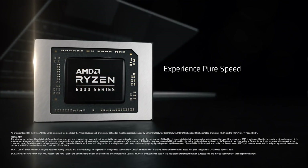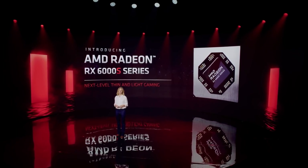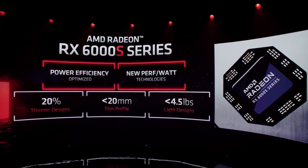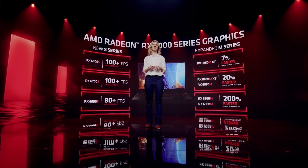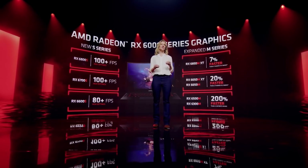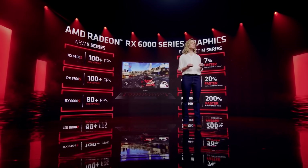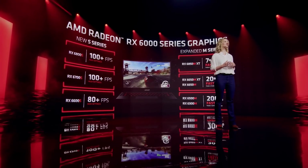Along with the APUs, there were also new mobile discrete GPUs announced in the form of the RX 6000S — basically the equivalent of Nvidia's Max-Q designs for low-power laptops — and also some high-end mobile GPUs like the 6850M XT, which will presumably go into those bulky gamer laptops. It's nice to see AMD with so many available options, and we'll analyze what this means for their competitors in the next video.